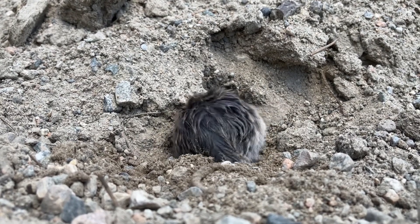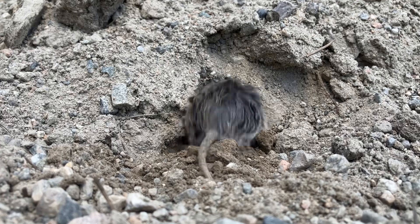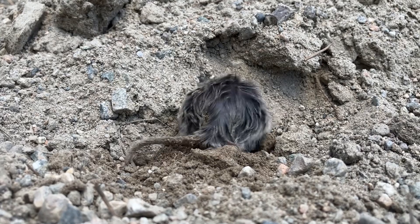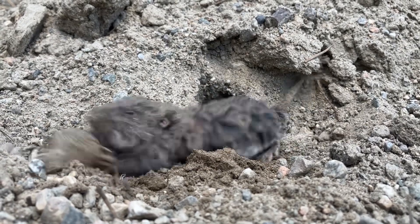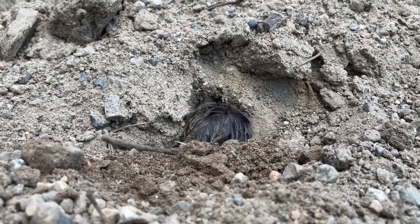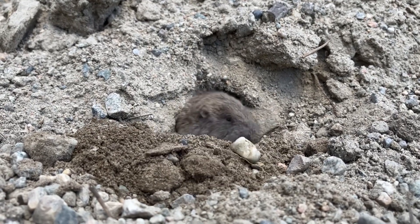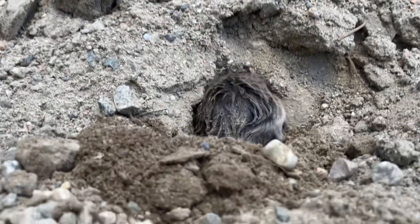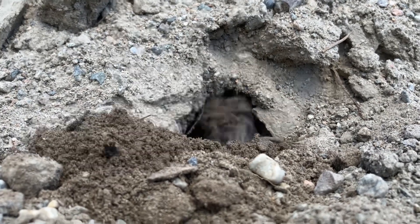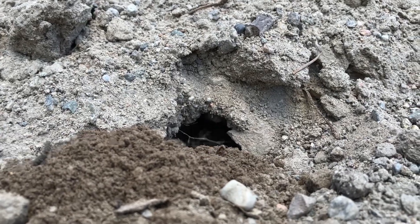You can see him using his strong claws there to really dig into the ground. There we go.